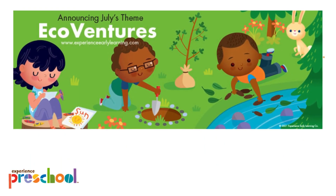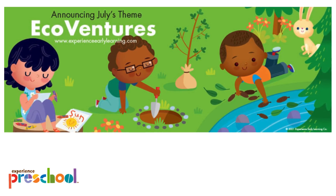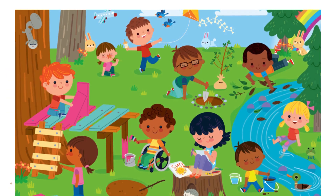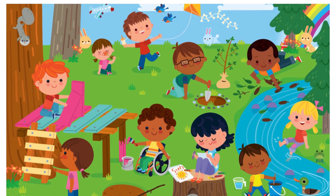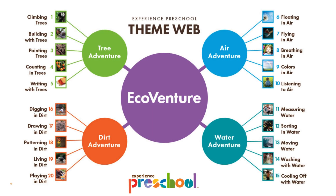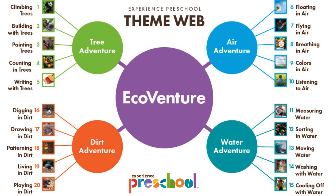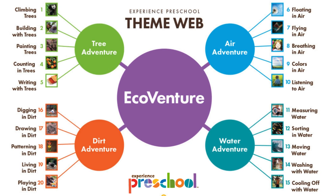Summertime is full of mystery and new adventure. In this theme, preschoolers will explore the sights and sounds of their natural environment as they create nature-based art. Children will investigate, discover, and experiment in the outdoors as they hone their observation skills and become nature detectives. Here you can see the theme web for the month, including the four weekly themes and 20 daily topics. Our themes provide a well-rounded and inclusive study around each topic. Display this poster for the children and families to reference.